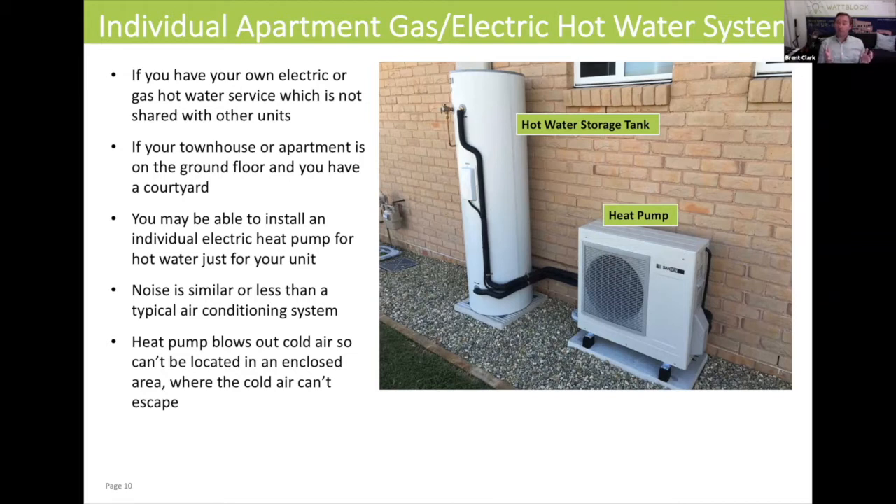If you're on the second or third floor and you've got your own electric hot water tank today, you could get some efficiency by moving to an instantaneous gas system — for example, a Rinnai instantaneous gas system attached to the wall of your unit. But of course you need to have gas connected to your apartment building to have that option.